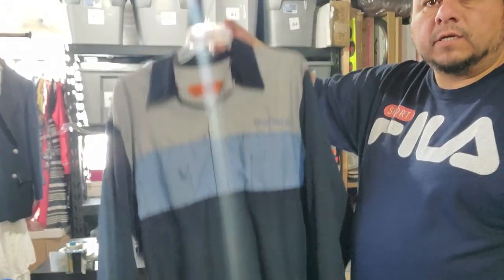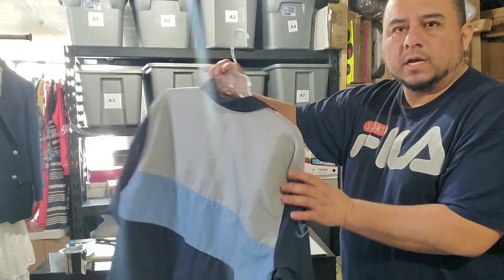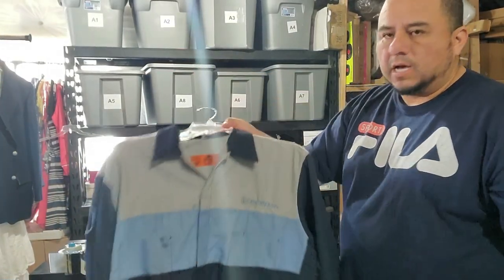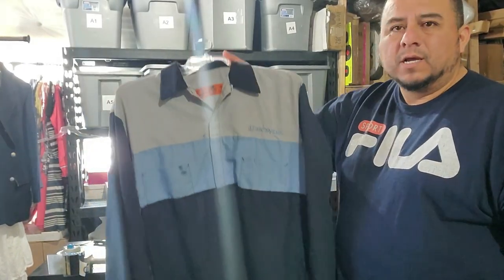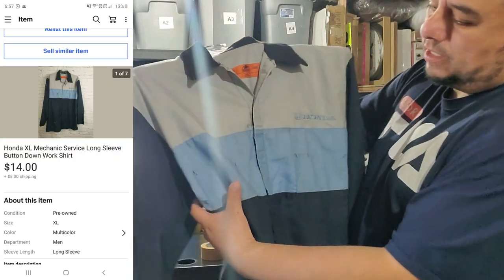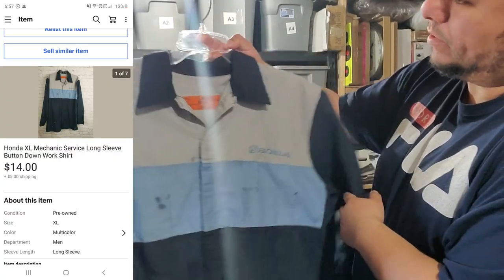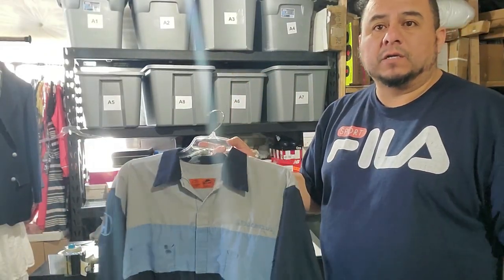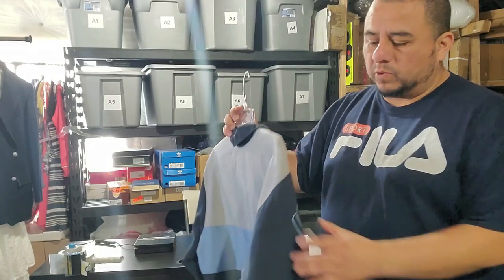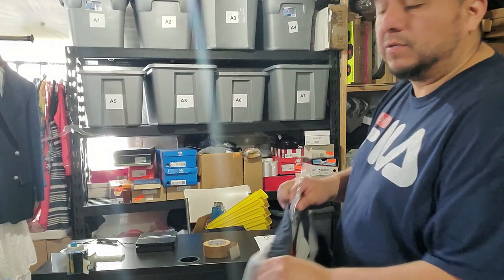I sold this yesterday; they paid today, actually during the night. I listed it for $20 and let it go for $14. I had it forever. It has stains — probably oil. I got this at a storage unit which is already paid for, so this is just profit. $14 plus shipping though.